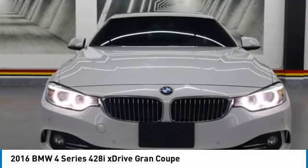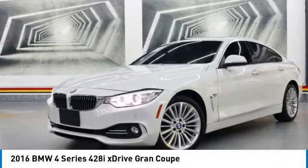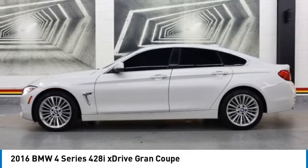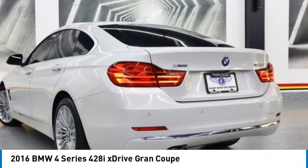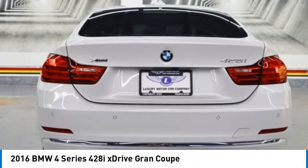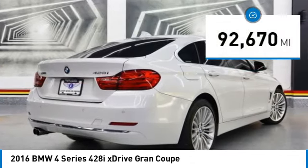We are pleased to show you the 2016 BMW 4 Series. The BMW 4 Series is a powerful machine which comes with impressive handling, upscale interiors, and it delivers on BMW's ultimate driving machine. This vehicle has less than 95,000 miles.